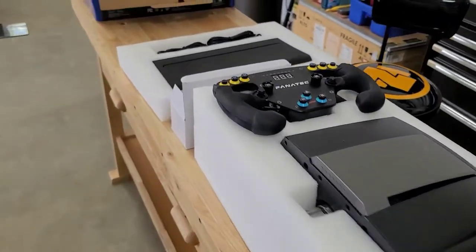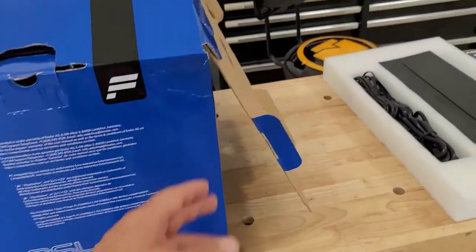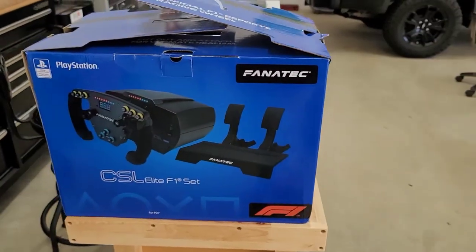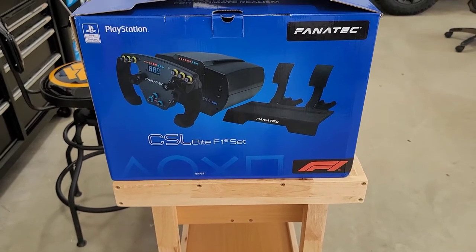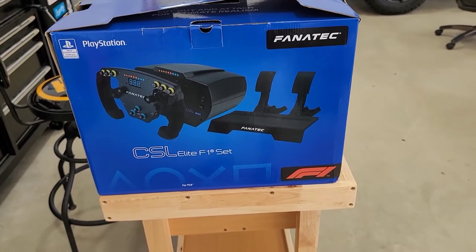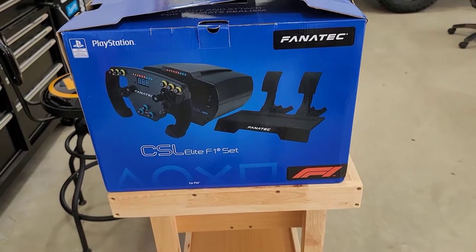If any of you are interested or know of anybody that is, I'll be listing this on eBay later today. These are no longer produced by Fanatec so they're getting hard to come by. I know that some of the new ones are more expensive, but anyway let me know.